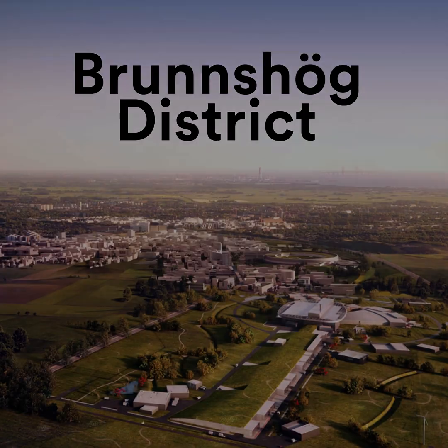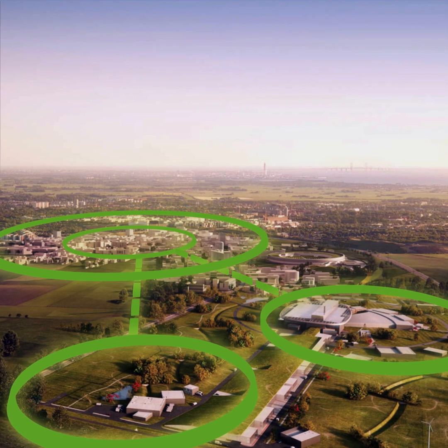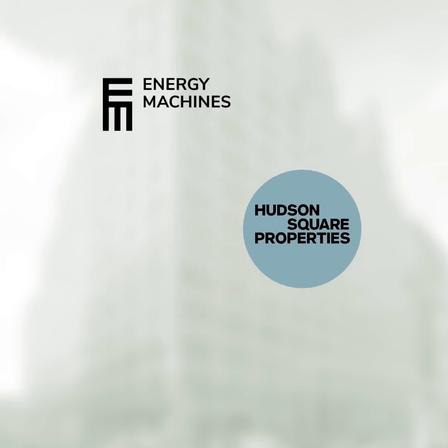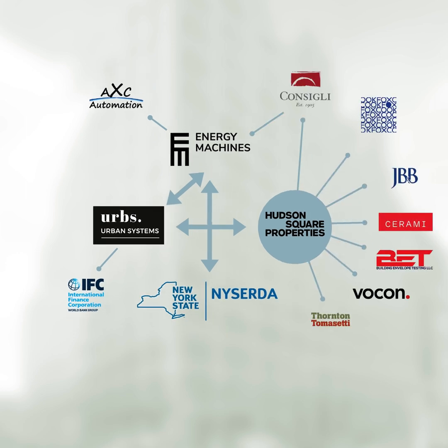The Brunswick District of Lund, Sweden, relies on excess heat from two major research facilities to supply heat to the whole neighborhood using thermal energy networks. Hudson Square Properties' project is a result of deep collaboration with Nordic Solutions providers and supported by New York State to build partnerships and adopt high-rise, low-carbon retrofit solutions like thermal energy networking.